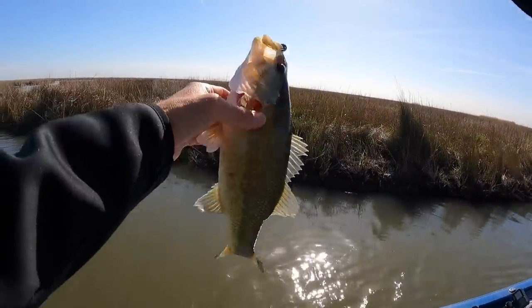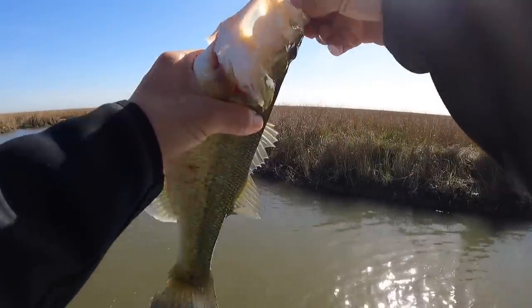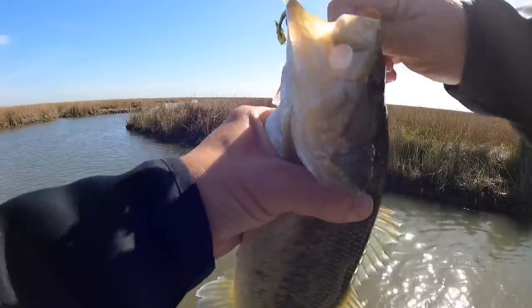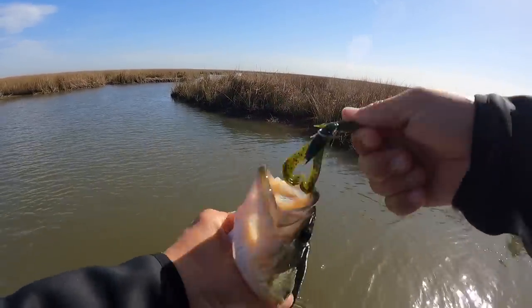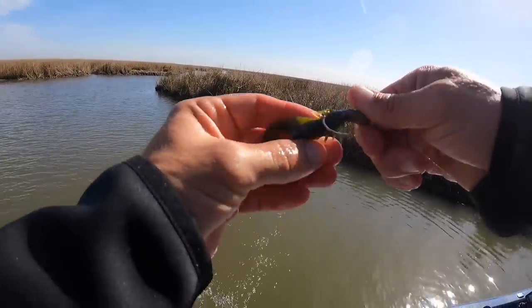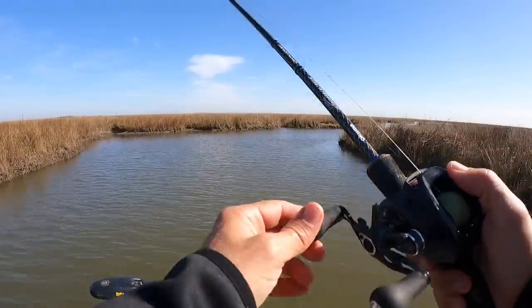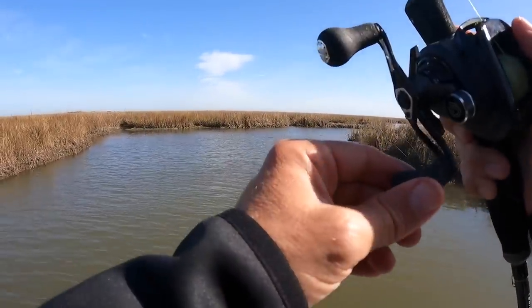He's not as big as I thought, but good-sized marsh bass. Hooked well on the Crackn' Craw — so far I'm impressed. Just like the previous one, that fish tagged it — hit it angry.